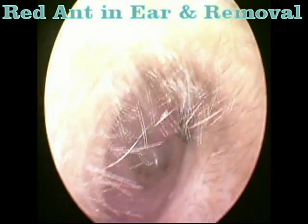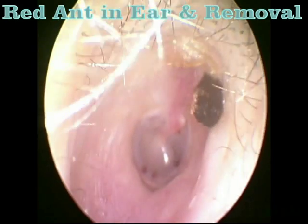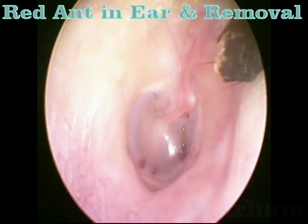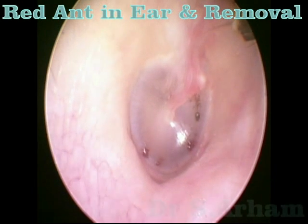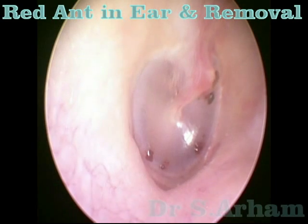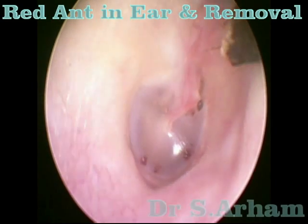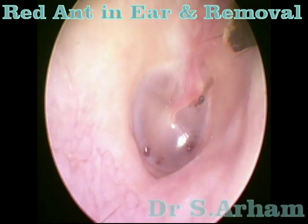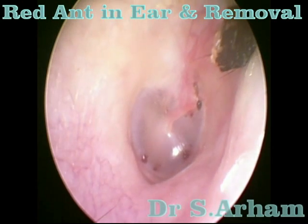This is a case of a young girl who was having pain in her right ear. When she reported to the outpatient department, you can see there is an ant crawling over the tympanic membrane. You can also see the marks on the tympanic membrane — the marks of bites.